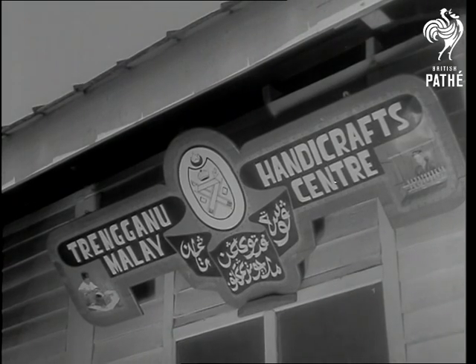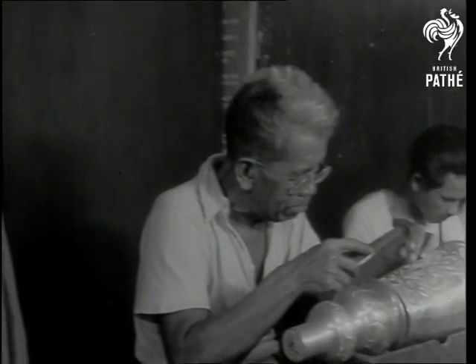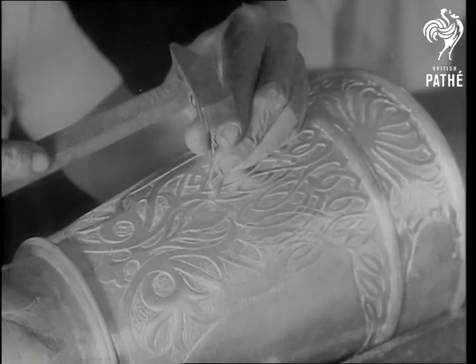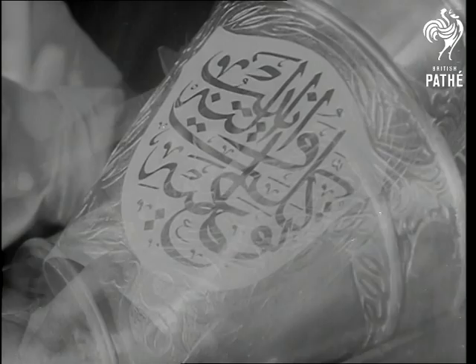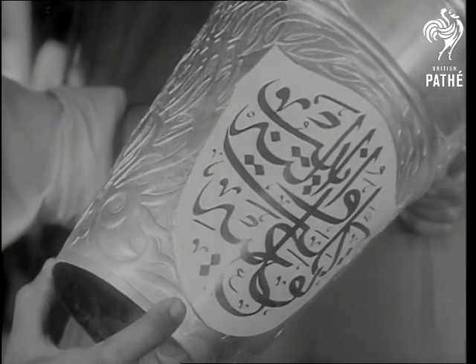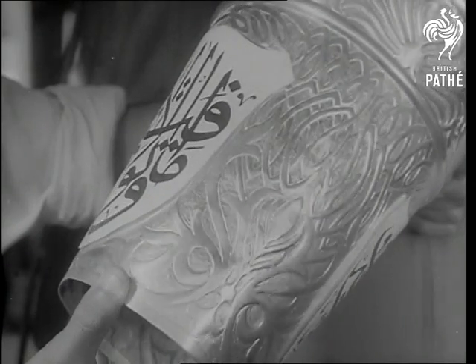Meanwhile in Terengganu, working from a plaster model made in Kuala Lumpur, work proceeded on the Cogan Ugama or spiritual mace. Here the designs are more Arabic in character. On the head of this mace will be engraved text from the Koran, seen here in draft form and later to be lettered in gold.